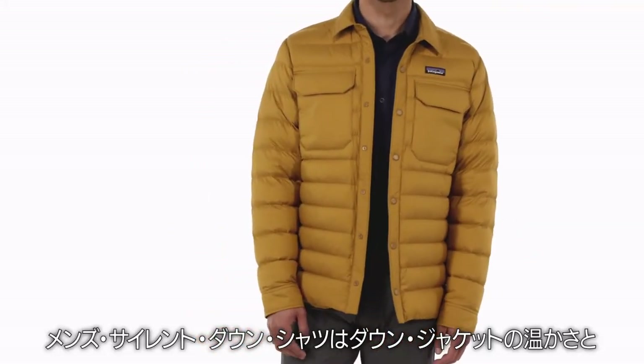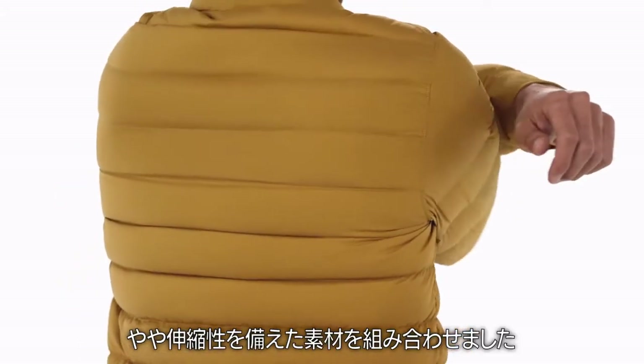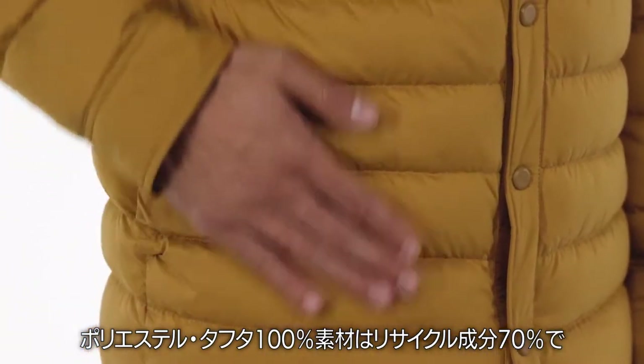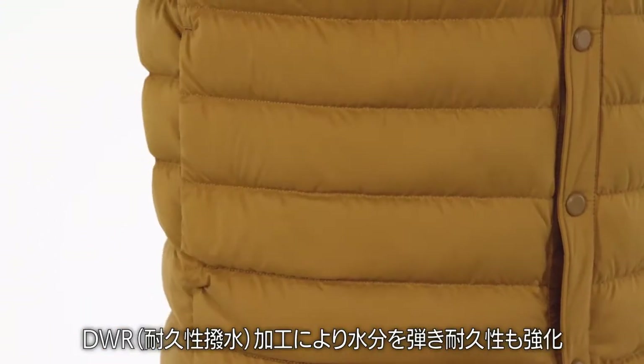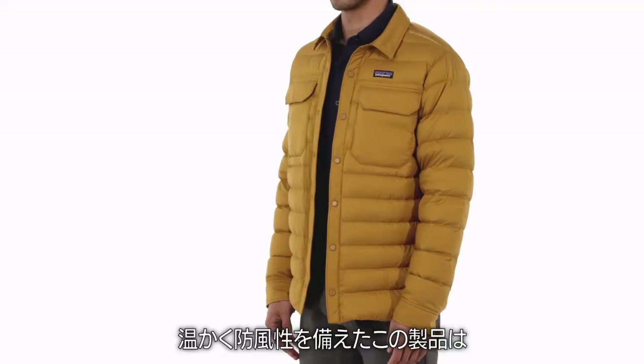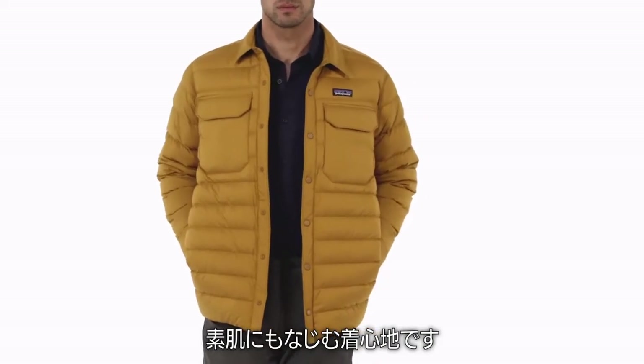Our Men's Silent Down Shirt pairs the warmth of a down jacket with the soft, quiet, slightly stretchy fabric of a shirt. Made with 100% polyester taffeta with 70% recycled content and a durable water repellent finish that sheds moisture and increases durability, this warm, windproof piece has a broken-in feel that's right at home against bare skin.